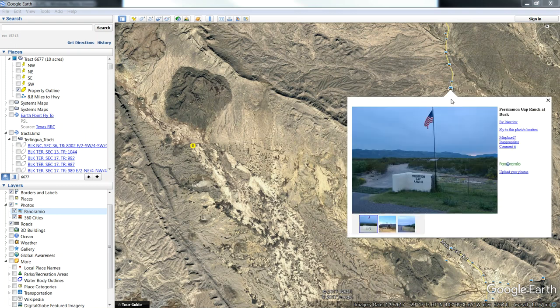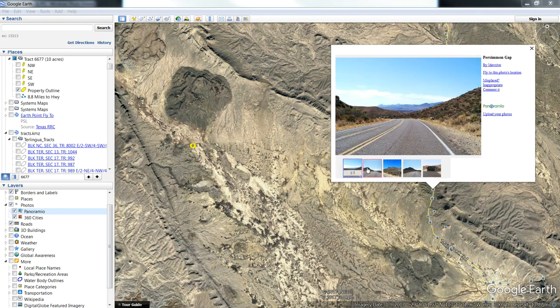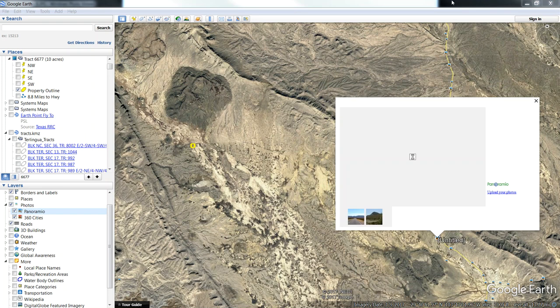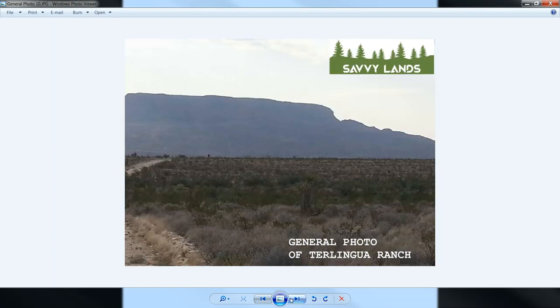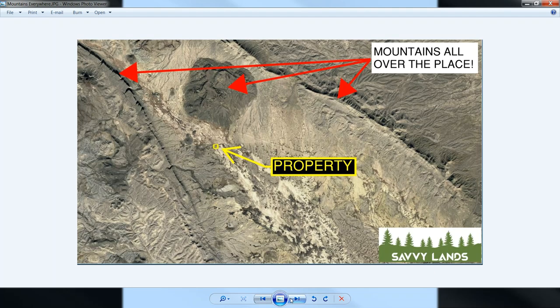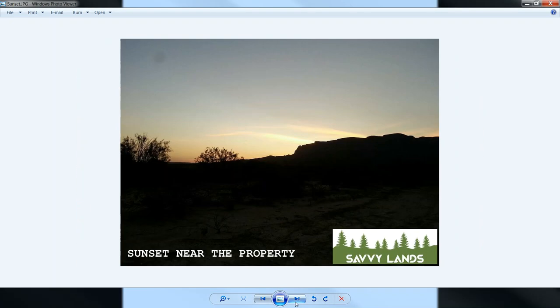This gap through the mountains here is called Persimmon Gap — you just go right through the mountains there. Here are all the mountains all over the place in relation to the property. Here's a mule deer that was out there — it was close to this property. Here's the trail to get to the highway and a great sunset.